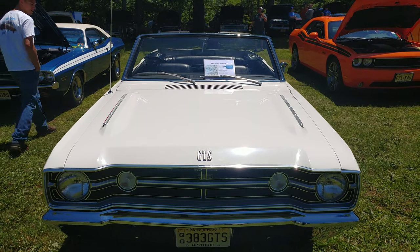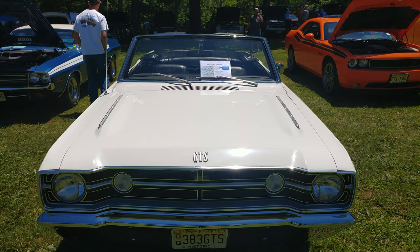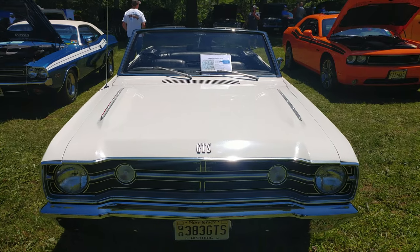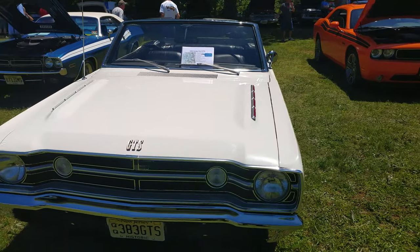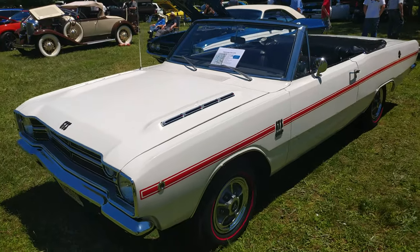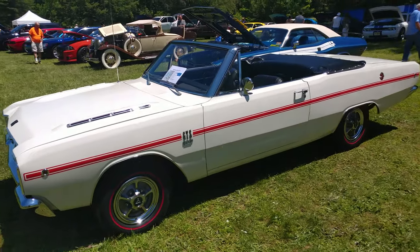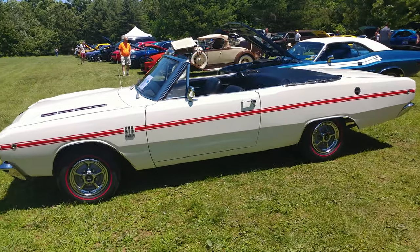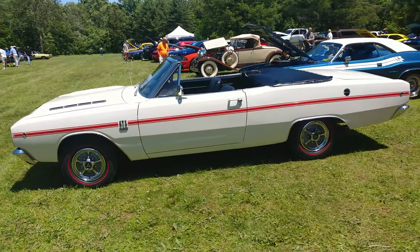1968 white Dodge Dart GTS convertible — one of only 40 made. There are 40 automatics and 40 sticks; this is an automatic. It's just white — they made him pull it out so we could get that full body shot.